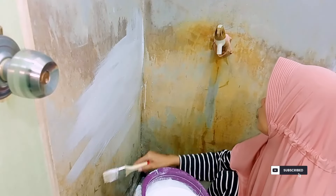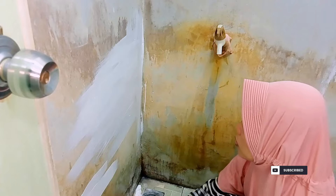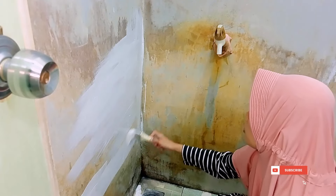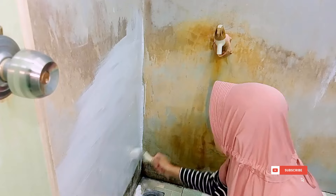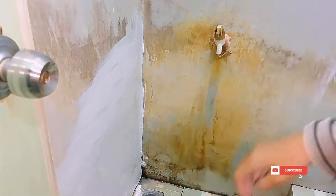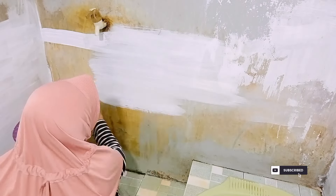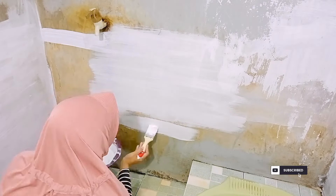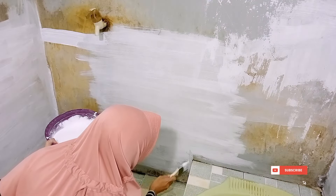Ini tuh untuk pengecatan pertama jadi tipis-tipis aja dulu supaya menyamarkan noda kuning-kuning ini. Nanti baru ditimpa pakai pengecatan kedua ya teman-teman. Ini tuh sebenernya agak lama soalnya kuasnya agak kecil. Kalau misalkan kita mau hasil catnya rata, usahakan untuk satu jalan ya — misalkan kesamping-kesamping aja, atas bawah aja. Pokoknya jangan muter-muter kalau ngecat pakai kuas, nanti hasilnya bakalan jelek.